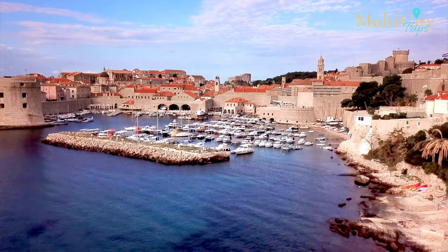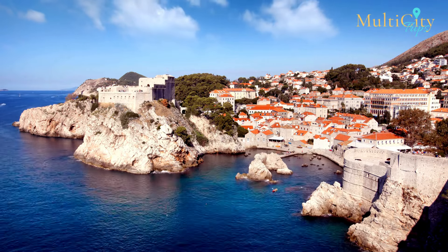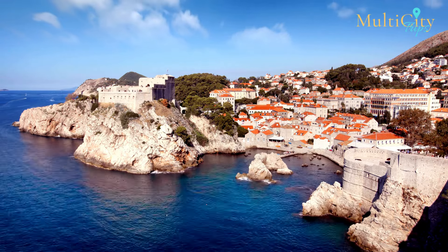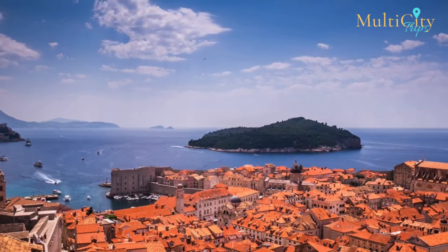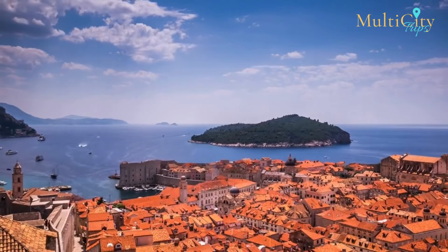Put on the global stage by the super-hit HBO show Game of Thrones, Dubrovnik is a city of historical significance and heavenly views. Limestone pavements, secluded islands, and crystal-clear waters are just a few of the things Dubrovnik has to offer.